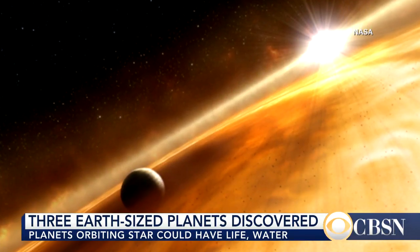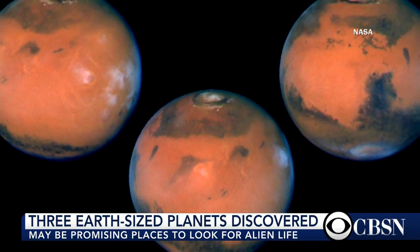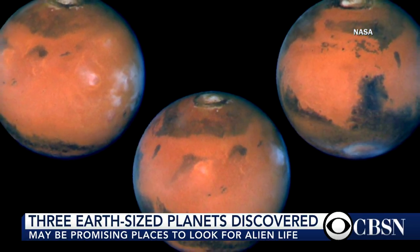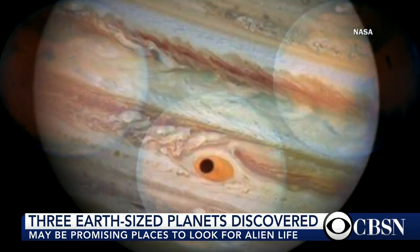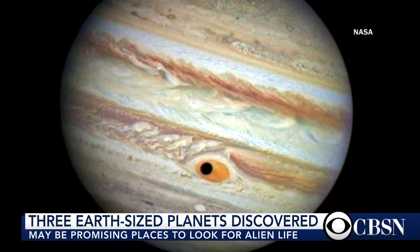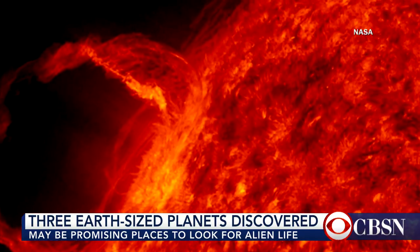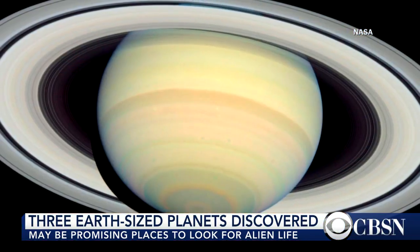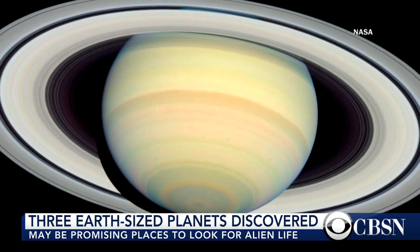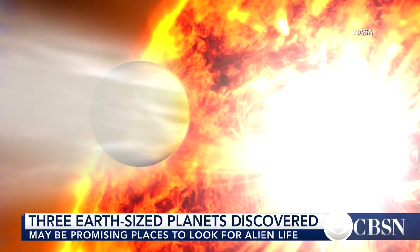These three planets orbiting this star just 40 light years away from us — which is really rather close — two of them are so close to the star that they are tidally locked in their rotation. That means that one side of the planet always faces the sun, so on the other side it's always dark. The front side is going to be very hot, the dark side very cold. There's some thought that perhaps a region right on the edge of daylight and darkness could be just the right temperature for water to exist as a liquid.